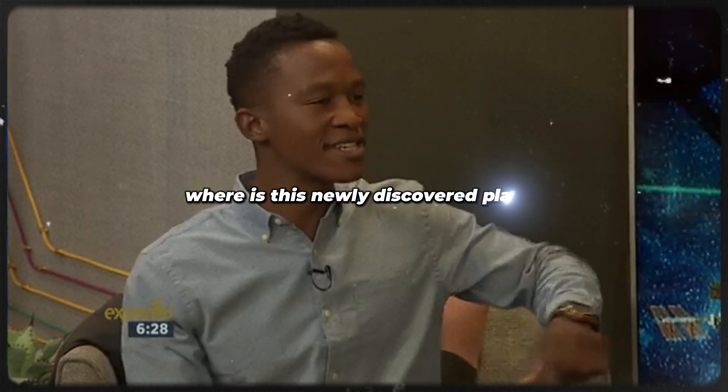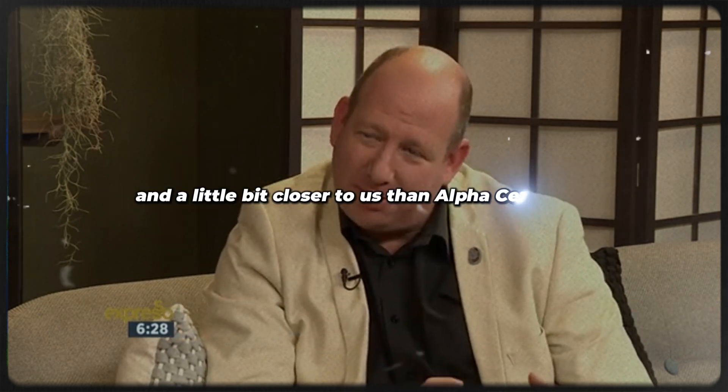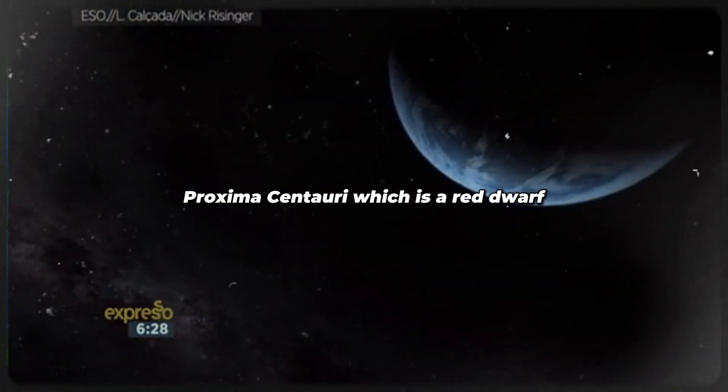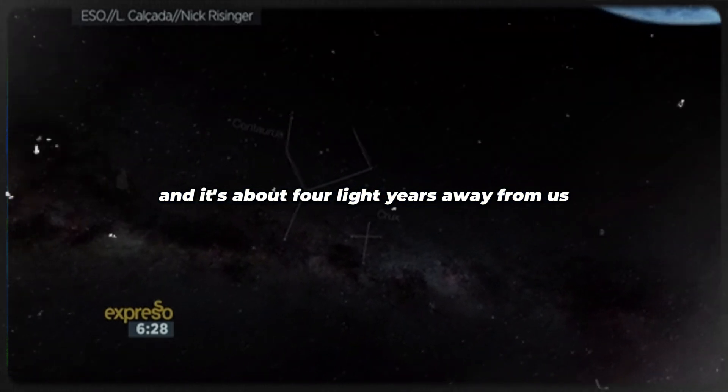Where is this newly discovered planet? In a constellation called Centaurus, there's a series of stars called Alpha Centauri, and a little bit closer to us than Alpha Centauri is Proxima Centauri, which is a red dwarf. It's a very small star with a red glow, and it's about four light years away from us.